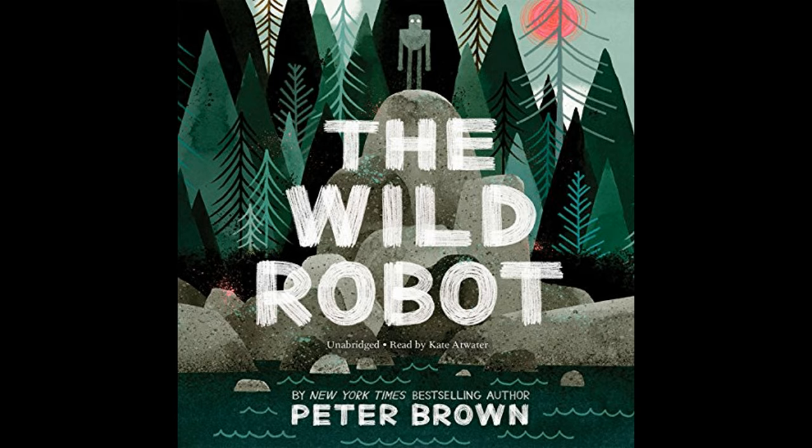As the seasons change and Brightbill grows, he begins to feel the call of his own kind, leading to an emotional dilemma for both Roz and her son. Brightbill ultimately follows the instinct to migrate with his fellow geese, leaving Roz isolated once again. His departure amplifies the solitude of her existence, but Roz remains tied to the island and its inhabitants, fulfilling her adopted role within this wild family.